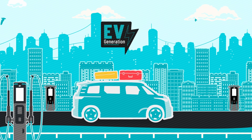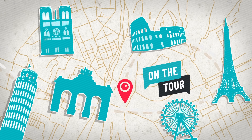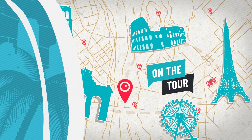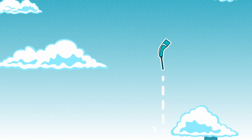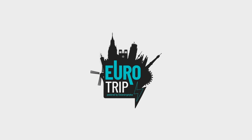Fast. Charged. Electromobile. Welcome to EV Generation, a place where the future becomes reality. We guide you through topics ranging from ecology and technology to lifestyle and mobility trends. EV Generation Eurotrip.